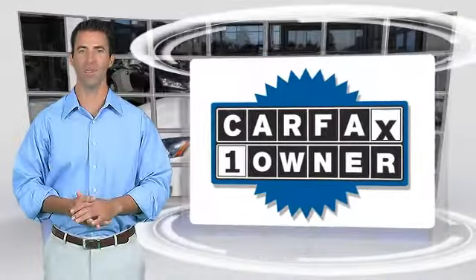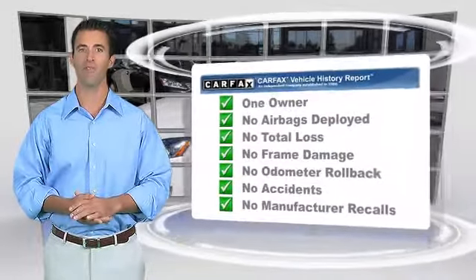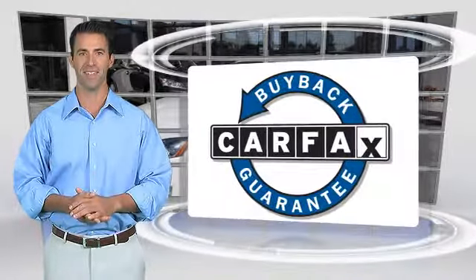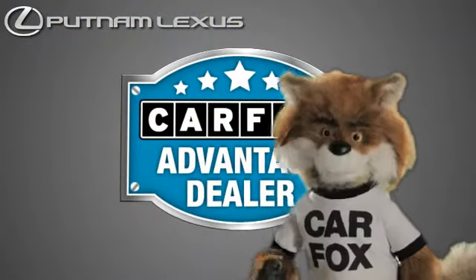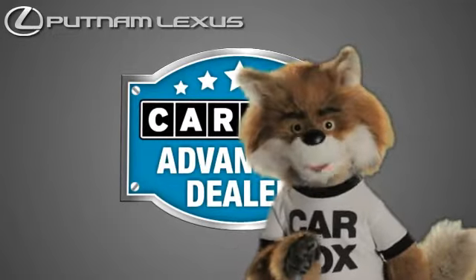This is a one-owner vehicle with the Carfax Vehicle History Report. Be sure to find a complimentary copy of this report online or contact the dealership. This vehicle qualifies for the Carfax Buy Back Guarantee. Just say, "Show me the Carfax" at Putnam Lexus, a Carfax Advantage dealer.